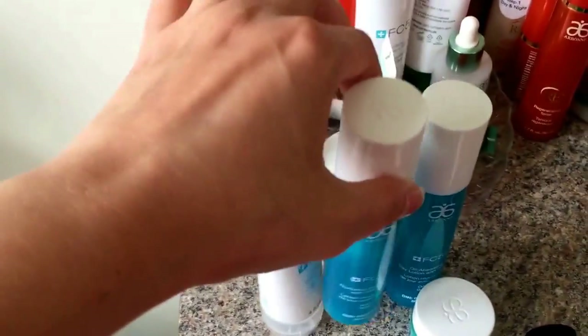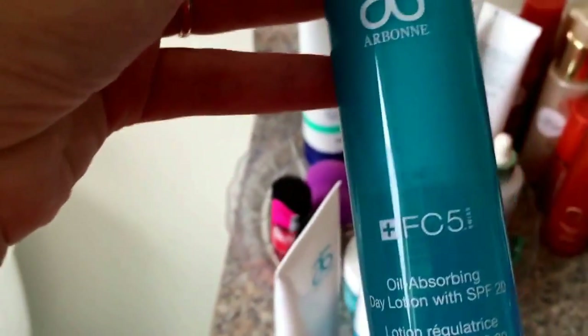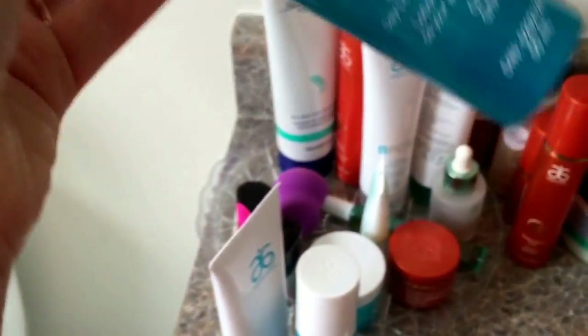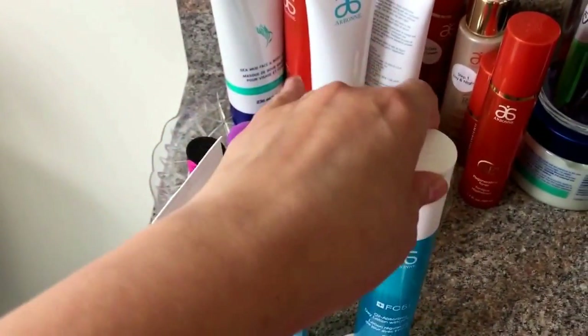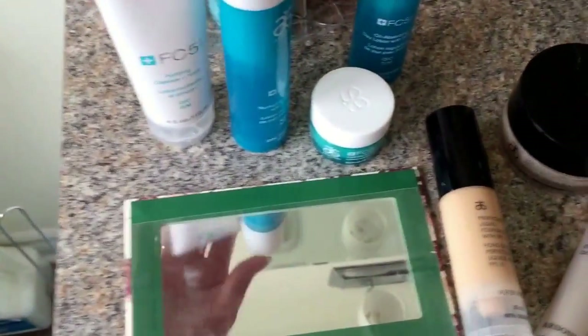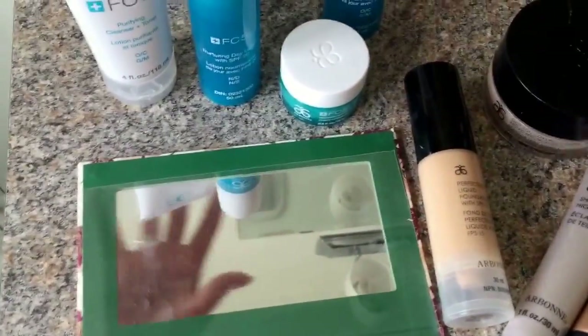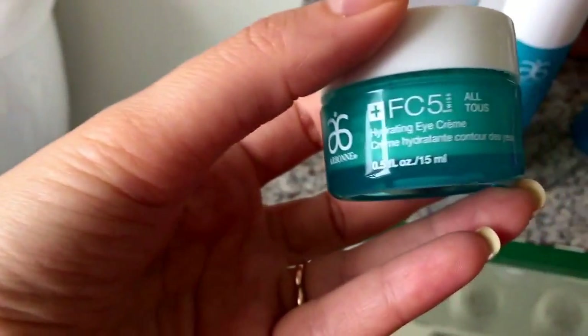On very hot days I use this one — the oil-absorbing day lotion. It keeps my skin matte all day without excess oil, but it's still nurturing and moisturizing. The FC5 line has a special technology — the celery technology with fruit cells — it smells great and it's so good.